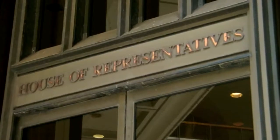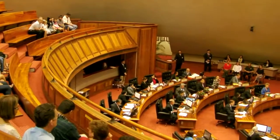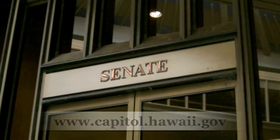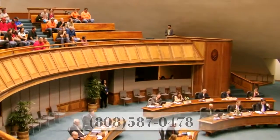It is here at the ground level that you will find access to the House and Senate galleries, open to the public during both chambers' floor sessions. You can find the floor session times by checking the Legislature's website, capitol.hawaii.gov, or give us a call at 587-0478 here in the public access room, and we will be happy to look it up for you.